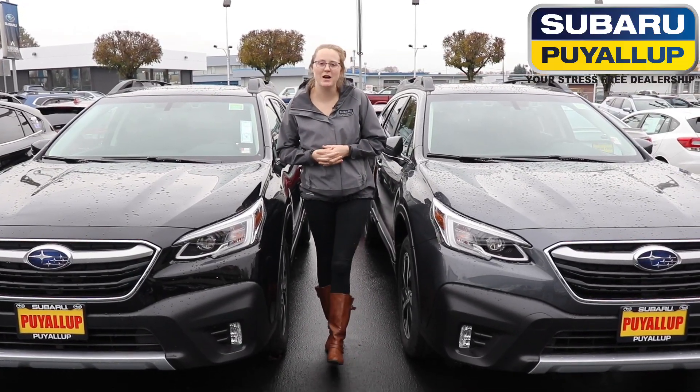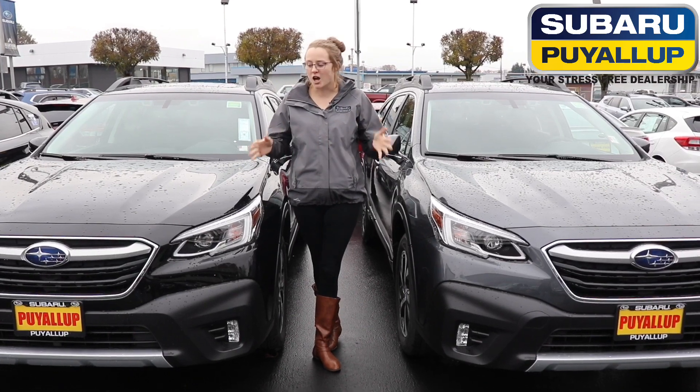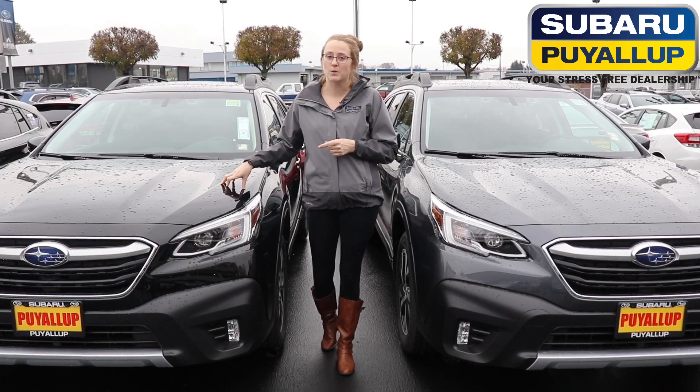Hello, my name is Brianne here with Subaru of Puyallup, and I am part of your internet sales team here. I just wanted to talk to you a little bit about the top five reasons why consumers buy the all-new 2020 Outback.